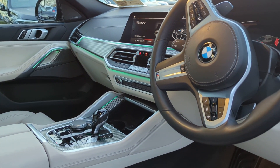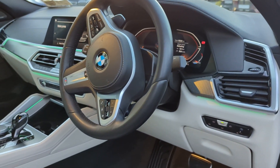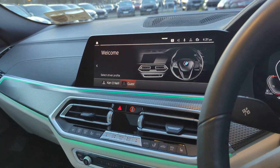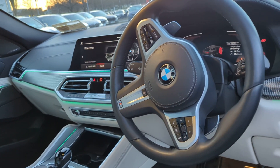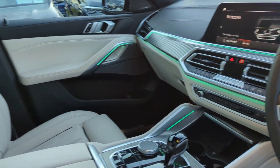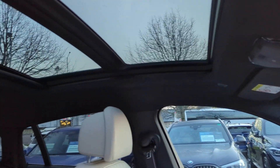It features ambient lighting. It also has the technology pack, which allows us to use gesture control for seamless navigation. The comfort pack gives us the heated steering wheel and heated cup holders, as well as heated seats.